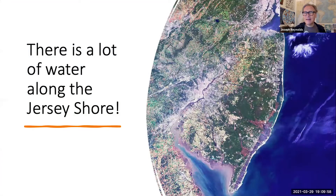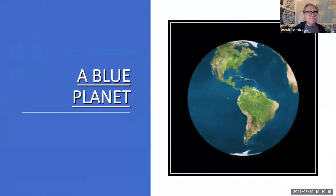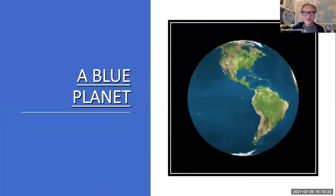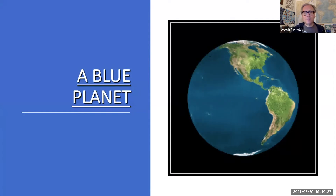On the Delaware Bay side you've got one of the most beautiful lighthouses — the East Point Lighthouse. What does this tell us? There's a lot of water along the Jersey Shore. From Raritan Bay down to Delaware Bay, there's well over 200 miles of tidal waters. Oceans cover about 71% of the planet, and 97% of all the world's water is salt water.